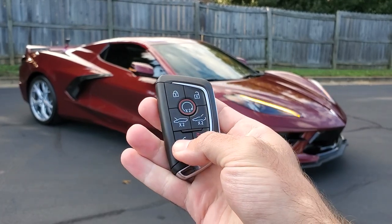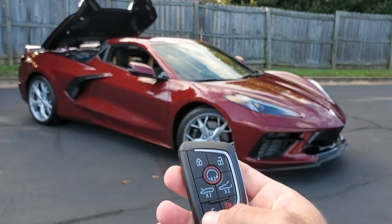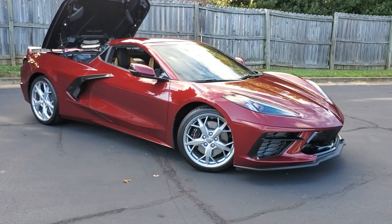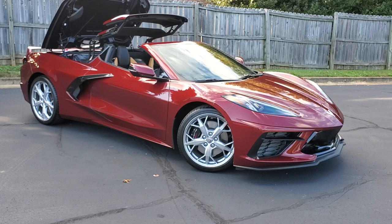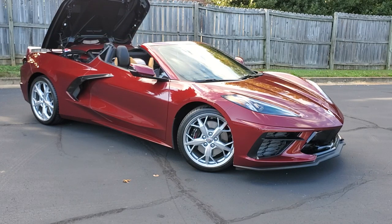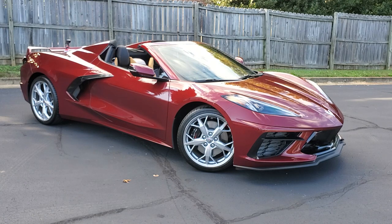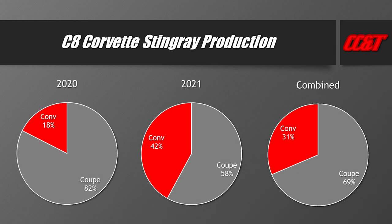The first thing you need to decide when buying a C8 Corvette is: coupe or convertible? I do have a full video comparing the two. From a data perspective, the coupe is the more popular variant, but the convertible is definitely gaining traction. I don't want to get too deep into that here since we're focused on options, but make sure you understand the benefits of each variant.